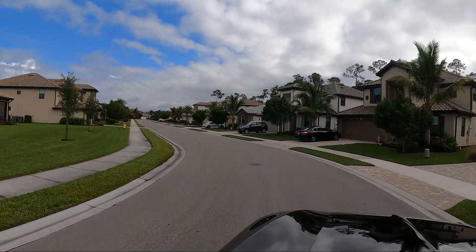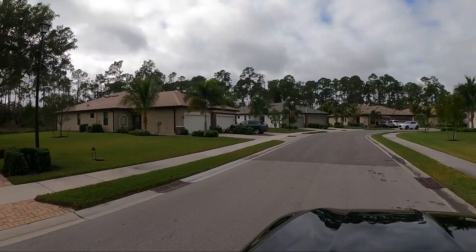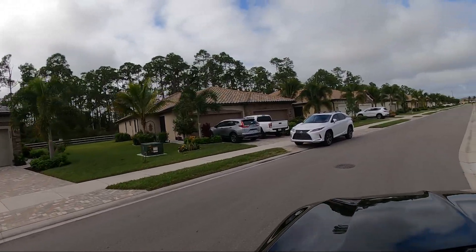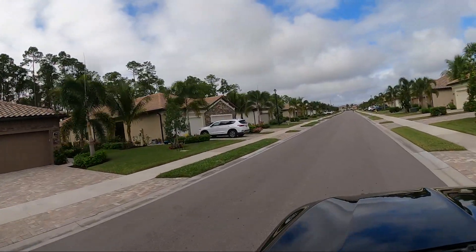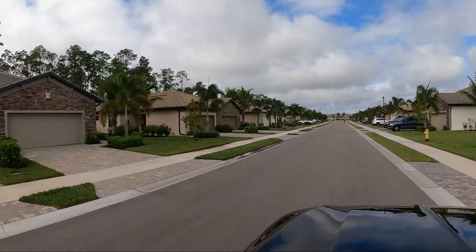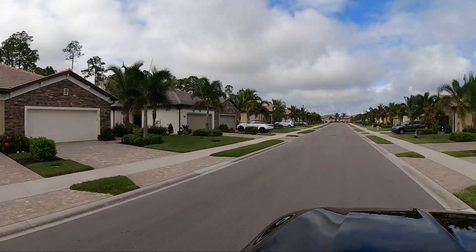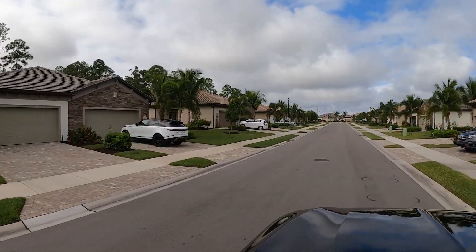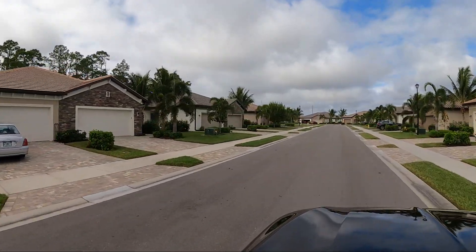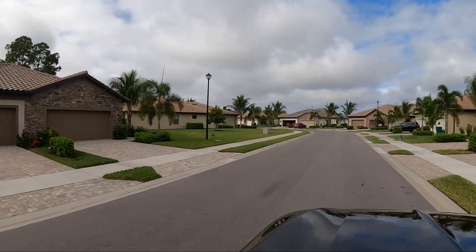We're still driving through the single-family home section — I'm going to pivot so we can see the side-by-side villa options. One nice thing about the side-by-side villas is you still have a two-car garage. All the driveways are pavered. It's a newer community finished by Lennar, so most of the homes are going to be three to four years old, with some built as late as 2020 and 2021. Great community, good location — just off of Immokalee Road here in North Naples.